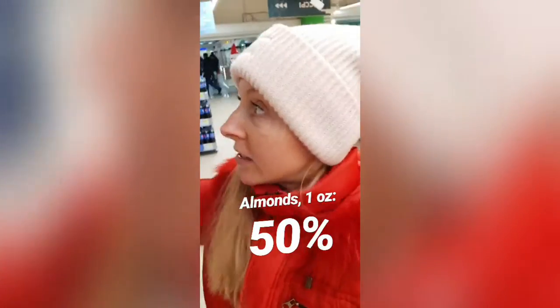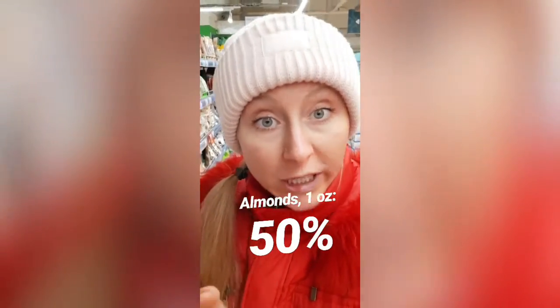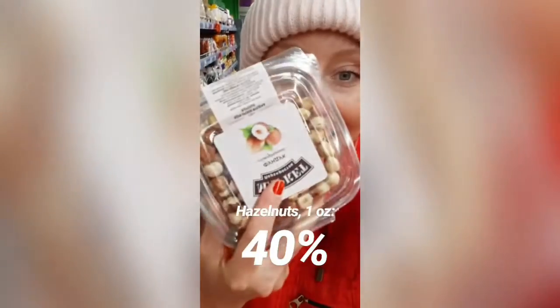After sunflower seeds, almonds are a great option — one ounce of almonds gives you around 50% of your vitamin E. Make sure to get them raw, and even better soaked and sprouted, to get the most vitamin E. Hazelnuts provide about 40% per ounce. For nut butters, a tablespoon of almond butter gives you around 60% of your vitamin E, and one teaspoon of hazelnut butter gives you around 50%.